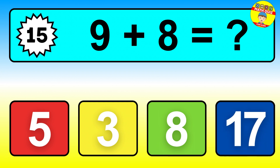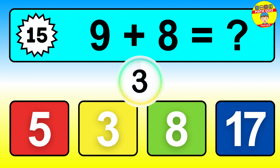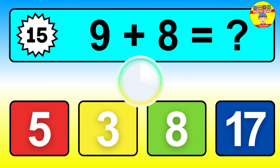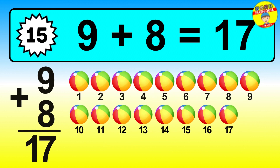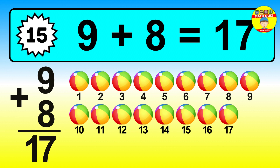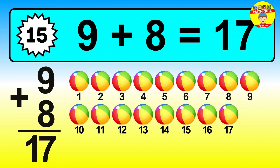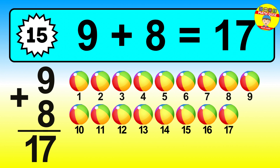Question fifteen. Nine plus eight equals what? Let's count it: one, two, three, four, five, six, seven, eight, nine, ten, eleven, twelve, thirteen, fourteen, fifteen, sixteen, seventeen.